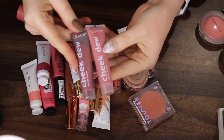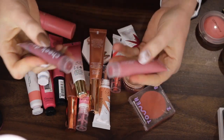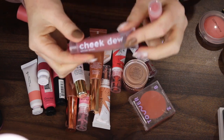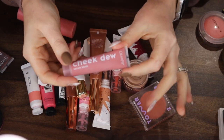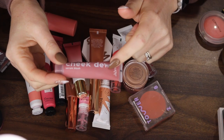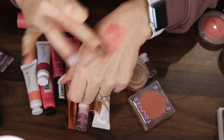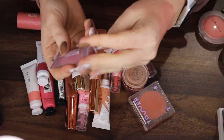Next we have these Cheek Dew Blushes by Colourpop and they do separate very easily. I think I might be able to get rid of one of these — they are so sheer. The formula is crazy sheer. This shade is beautiful but it barely shows up and they give a lot of dew — your cheeks are glowing. I don't really like that there's no pigment because I need the pigment, okay? So maybe I will get rid of this one — Hotline. I'll pass that on.